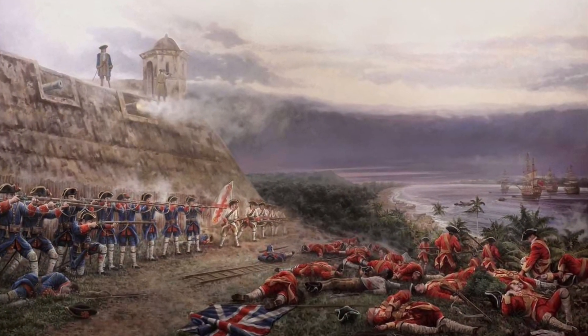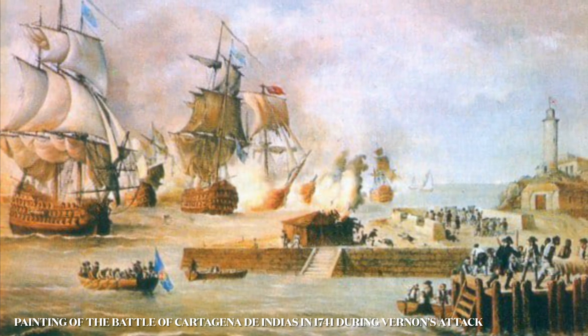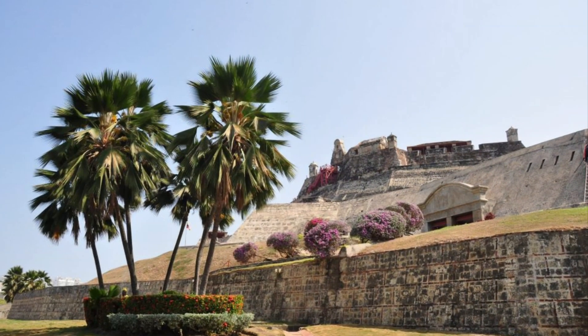He defeated the British in what is said to be one of the most spectacular deeds in military history, thanks in part to the significant advantages provided by the fortress.